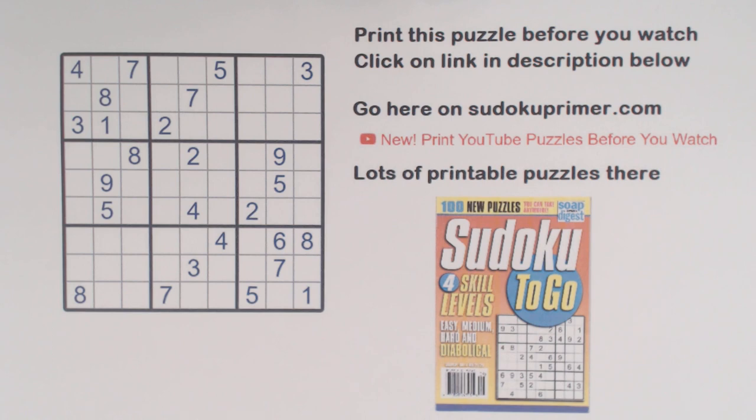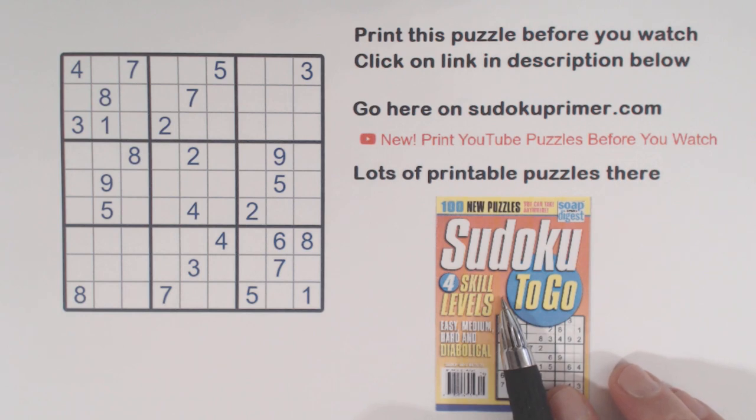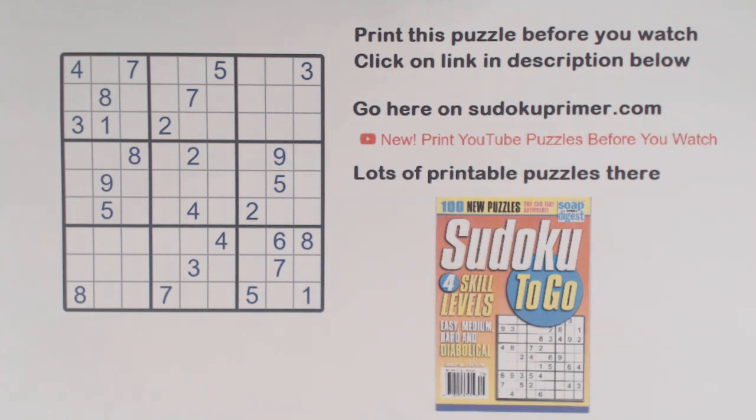Today we solve a diabolical puzzle from Sudoku2Go volume 159, puzzle 96. This puzzle has some tricky spots we have to get through. Let's not beat around the bush — let's just solve it.